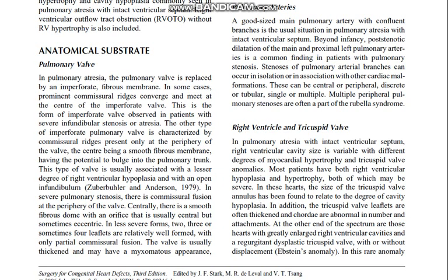This type of valve is usually associated with a lesser degree of right ventricular hypoplasia and with an open infundibulum. In severe pulmonary stenosis, there is commissural fusion at the periphery of the valve; centrally there is a smooth fibrous dome with an orifice that is usually central but sometimes eccentric. In less severe forms, two, three, or sometimes four leaflets are relatively well formed with only partial commissural fusion; the valve is usually thickened and may have a myxomatous appearance.